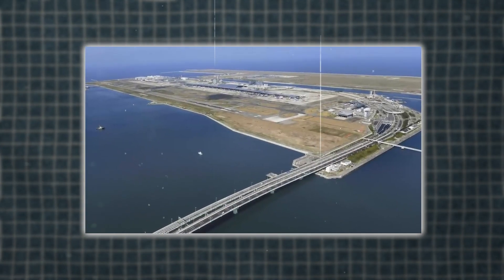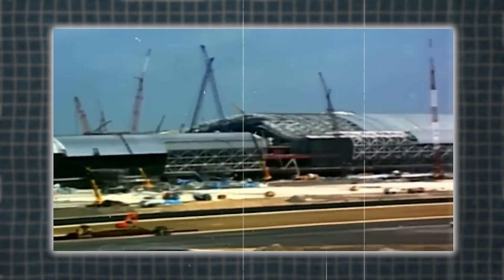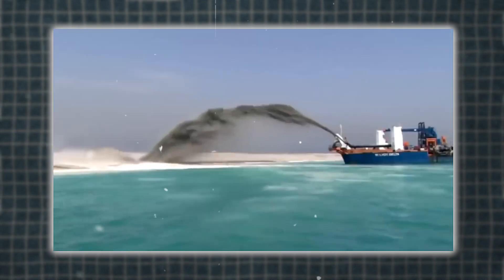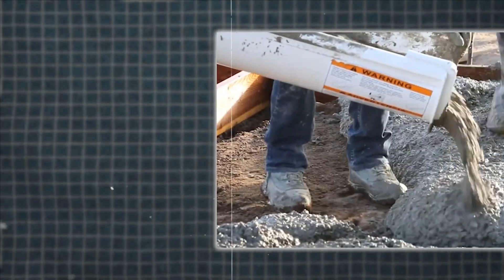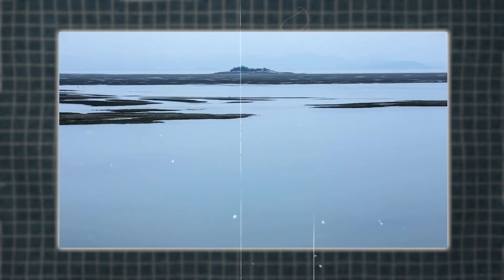Kansai International Airport, or KIX, is a major gateway in the greater Osaka area, linking Osaka, Kyoto, and Kobe. Construction kicked off in 1987 and wrapped up seven years later. Engineers dredged 20 million cubic meters of earth from the bay to build the island, creating a solid foundation for the airport. The project was a colossal effort requiring cutting-edge technology and meticulous planning.